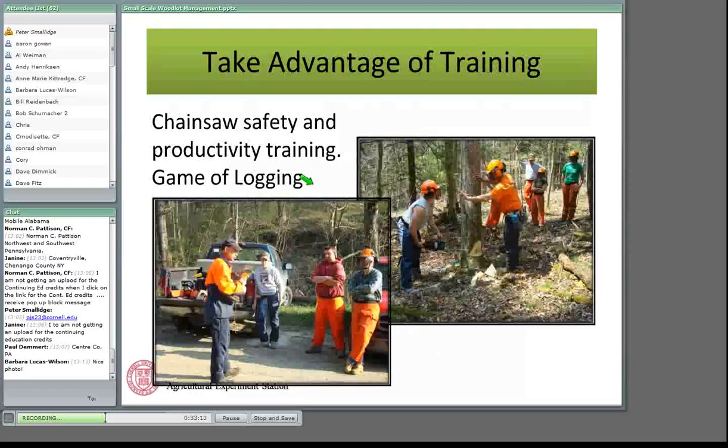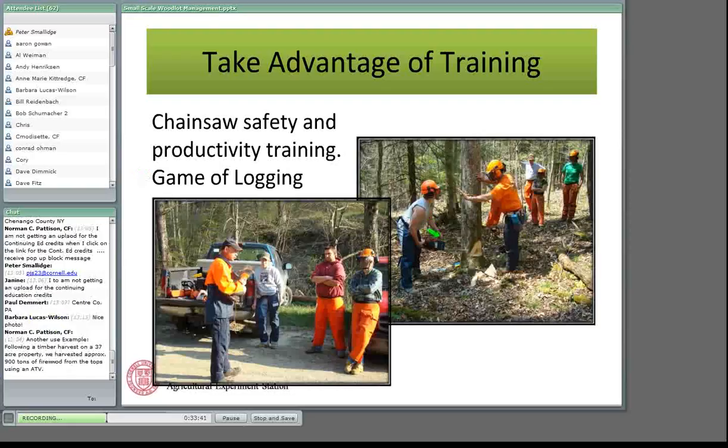Game of Logging was initially developed for loggers by Soren Erickson and has been expanded to include a landowner version. It's called 'Game' because the process of felling trees is scored. Bill Lindloff is instructing one of the participants and scoring them based on what they do correctly and incorrectly. At the end of the day you tally up the points and the winner gets a t-shirt or a couple of wedges. It's an immensely valuable training program. Each person fells one tree, but the rest of the group is involved in the discussion, and at the end of the day you feel like you've felled ten trees rather than just one.